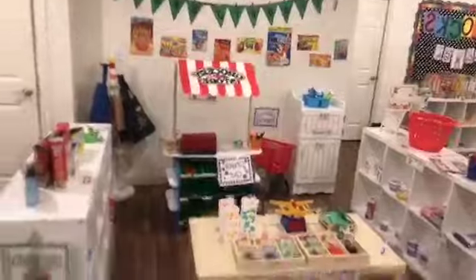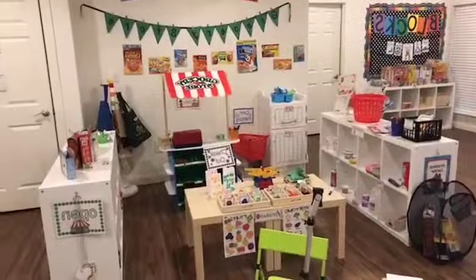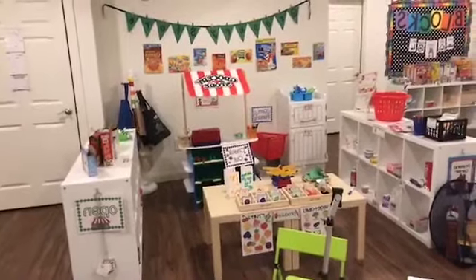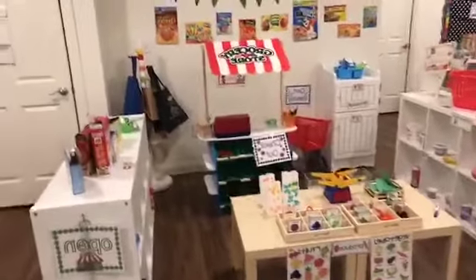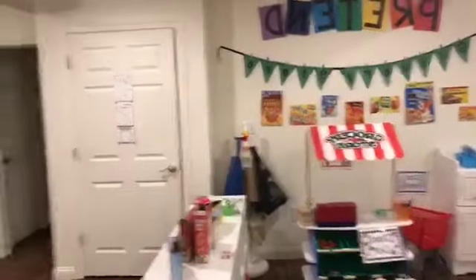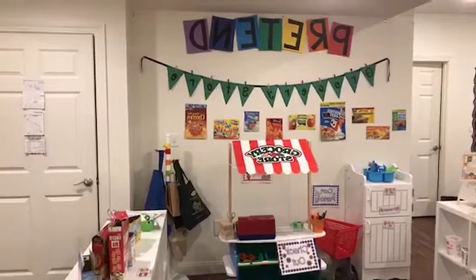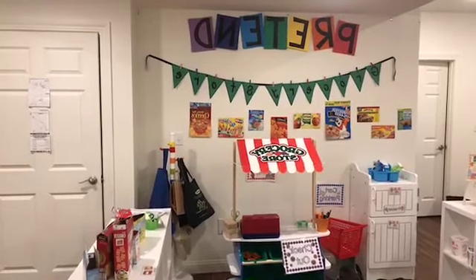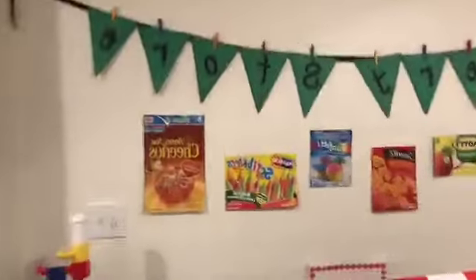I'm going to flip the camera around and get started and show you guys. So this is my grocery store. On the back wall, you can see I have my grocery store bunting banner.